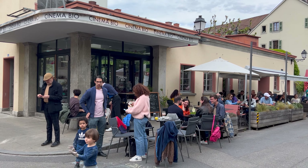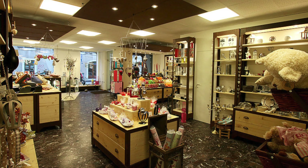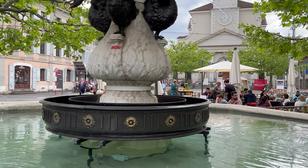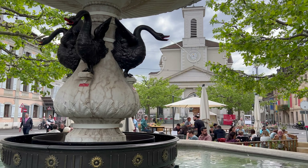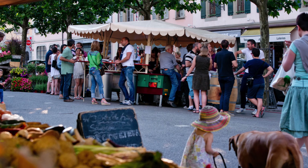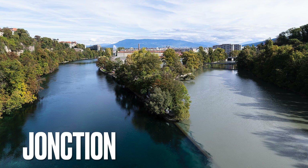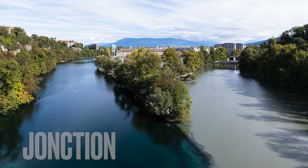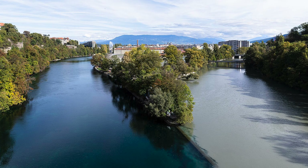Carouge is known for its lively streets, colorful buildings, and vibrant cultural scene. It's home to many artists, designers, and craftsmen who sell their goods in the town's numerous boutiques and workshops. The heart of Carouge is the bustling market square, Place du Marché, where locals gather to shop for fresh produce, flowers, and other goods.